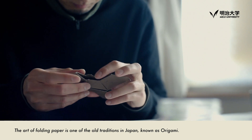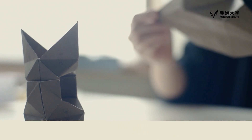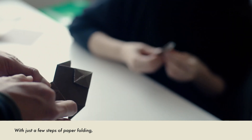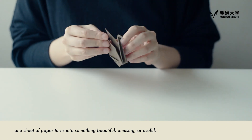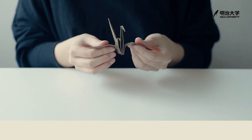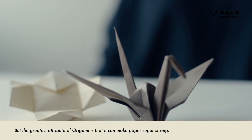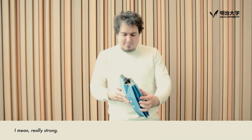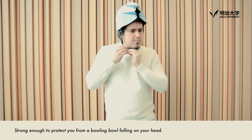The art of folding paper is one of the old traditions in Japan known as origami. With just a few steps of paper folding, one sheet of paper turns into something beautiful, amusing, or useful. But the greatest attribute of origami is that it can make paper super strong — really strong. Strong enough to protect you from a bowling ball falling on your head.